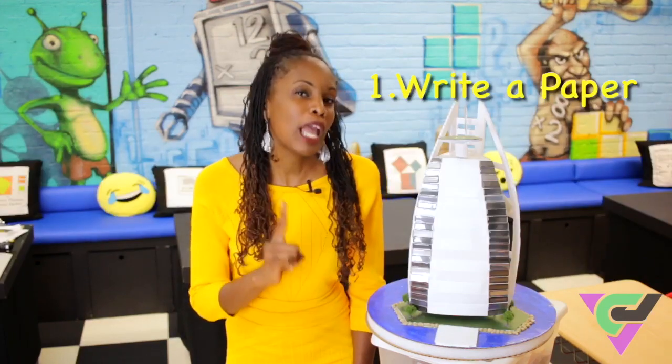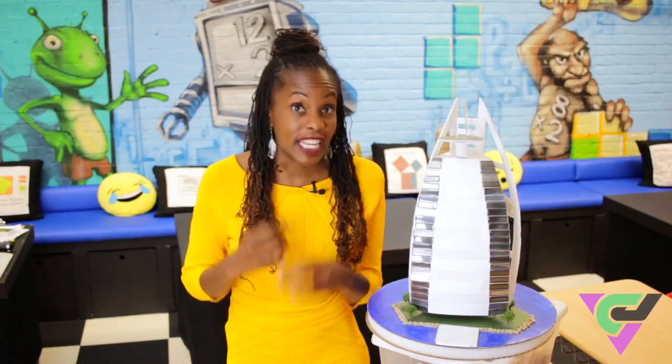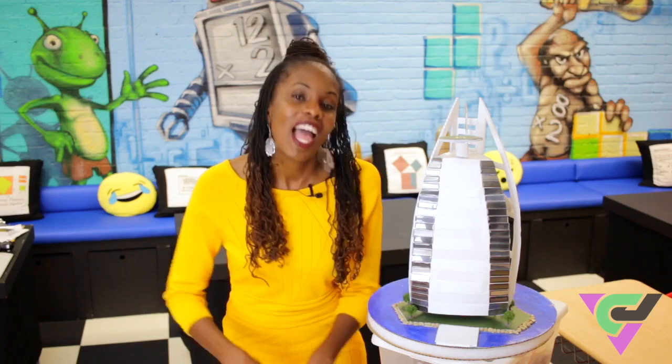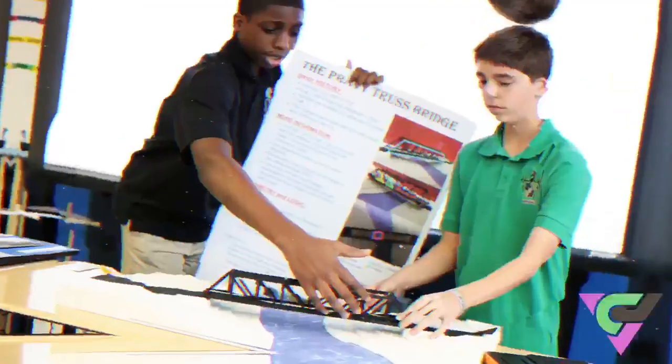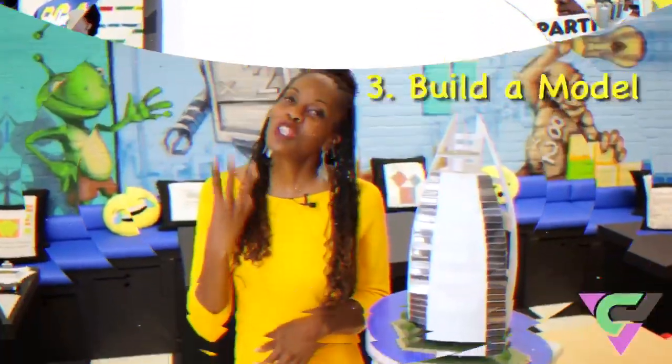First, they have to write a paper. In the paper, they're talking about the history of the structure and the different ways geometry has an effect on the structure. Two, they have to make a presentation based on everything they discovered through their research. And then three, they need to build a model — it must be a scale model of the actual building or structure.